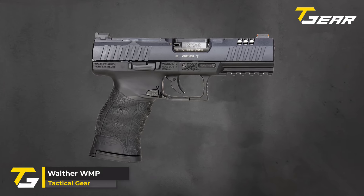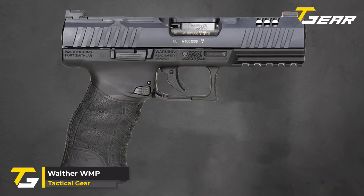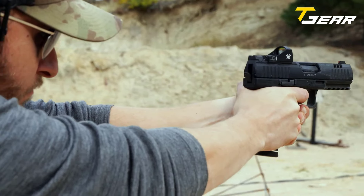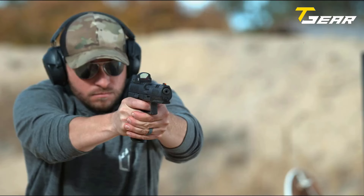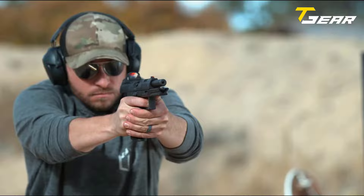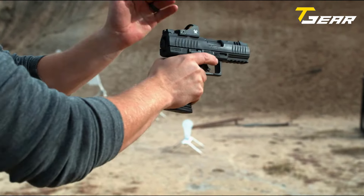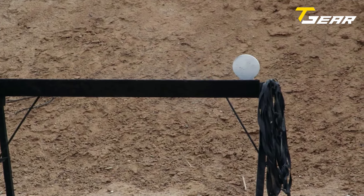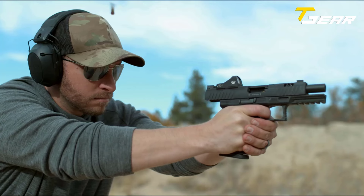Walther WMP. The Walther WMP is a cutting-edge addition to the realm of .22 WMR handguns, offering premium features and reliability at an accessible price point of $550. Designed to meet the demands of discerning shooters, the WMP combines sleek aesthetics with impressive performance. Crafted with precision, the WMP features a black aluminum slide complemented by a polymer frame, striking a balance between durability and lightweight construction.